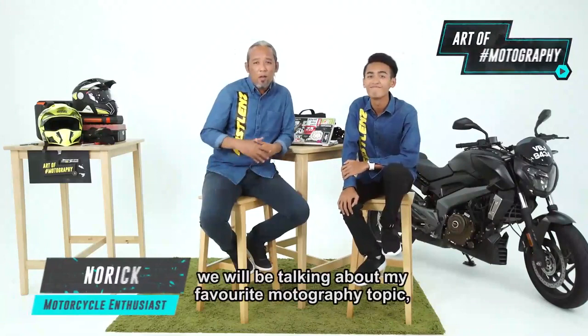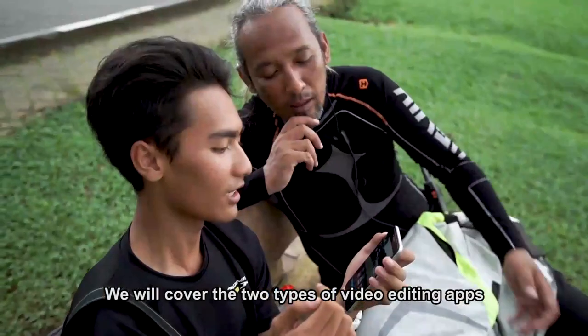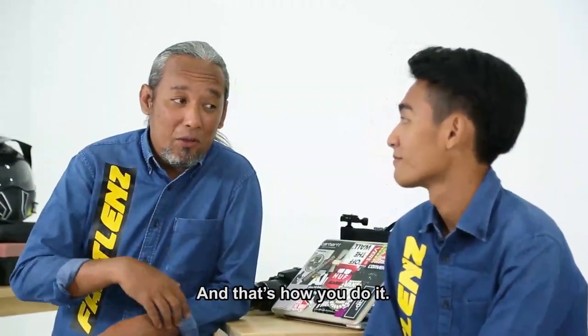In today's episode, we will be talking about my favorite motography topic: video and still image editing. We will cover the two types of video editing apps available on your computers and smartphones that are perfect for your motorcycle journey. And that's how you do it.